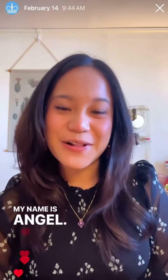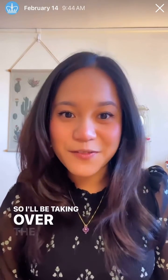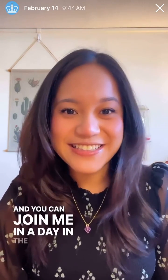Good morning, everyone. My name is Angel. I'm a senior in Columbia College studying neuroscience and behavior on a pre-med track, and I'm originally from Queens, New York City. I'll be taking over the Columbia Admissions Instagram page, and you can join me in a day in the life of a Columbia College student. See you soon!